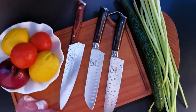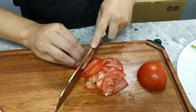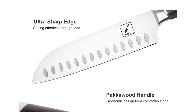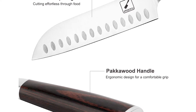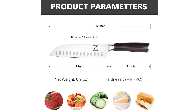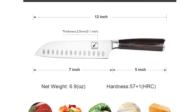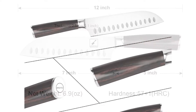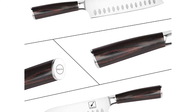The Imarku Super Sharp Santoku knife features a reliable blade made of German HC stainless steel. The blade resists rust, corrosion, and discoloration. The thickness of this kitchen knife is 2.5 millimeters, and its hand-polished edge is 15 to 18 degrees per side — sturdy and sharp. The 7-inch Santoku Professional Chef Knife comes with a pakkawood handle that minimizes wrist tension while providing a secure, comfortable grip no matter your hand size. The knife comes in a high-quality black gift box, making it a perfect gift.